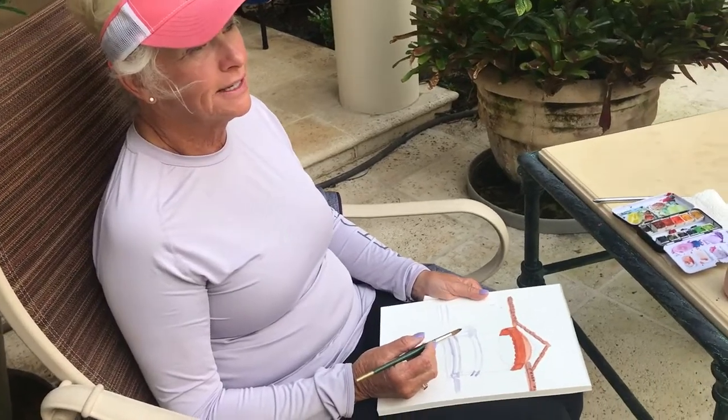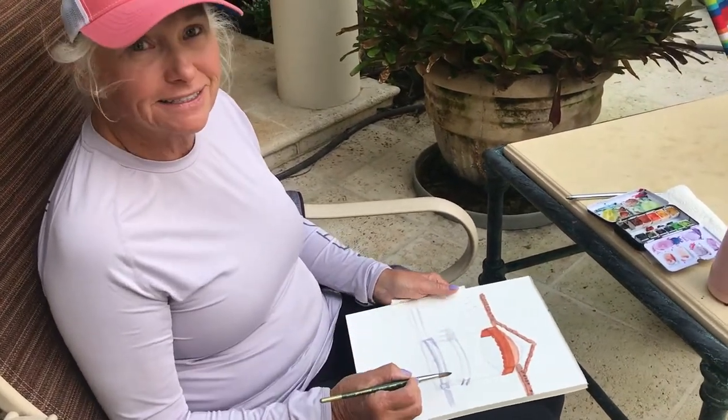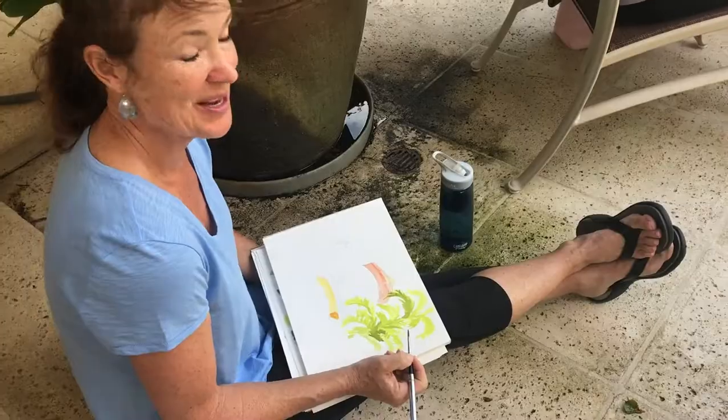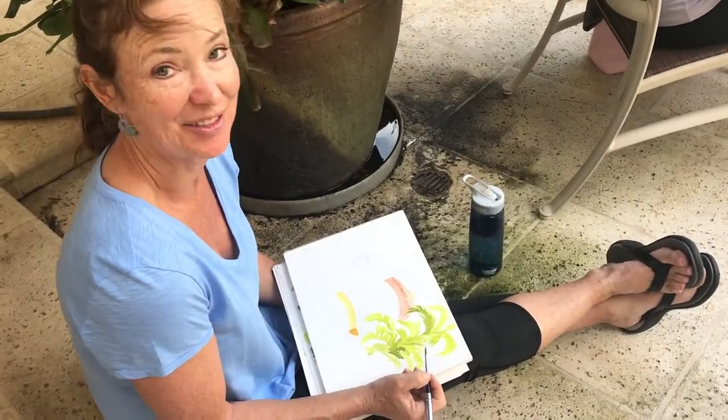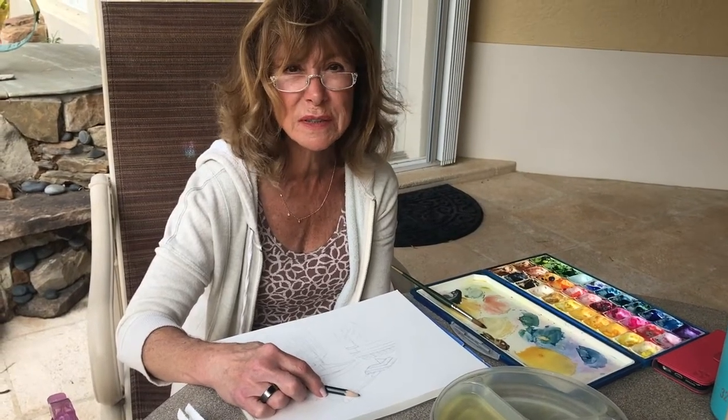I've enjoyed getting to meet you and learn your techniques and it has been helping me. I love the palette you created. This is my first art class and I have loved it — I just like her approach to teaching.